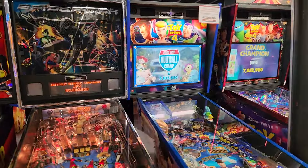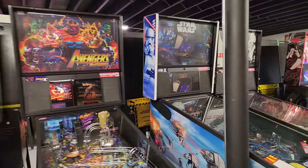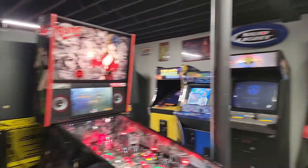Toy Story 4 is here. Spider-Man Black. Jurassic Park. Avengers. Star Wars. Zeppelin Pro — oh, this is the Zeppelin Premium, sorry. I just sold my Zepp Pro.